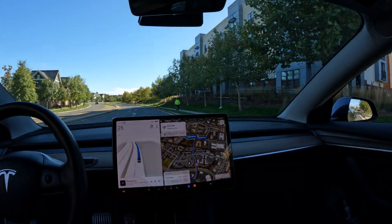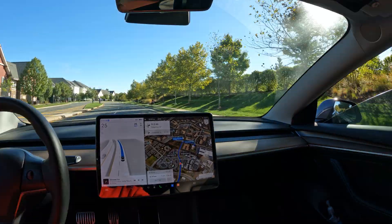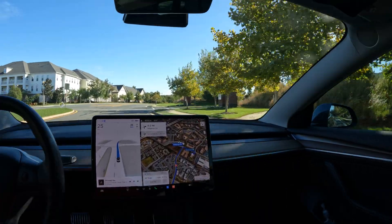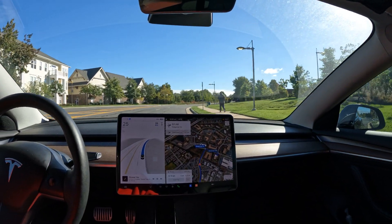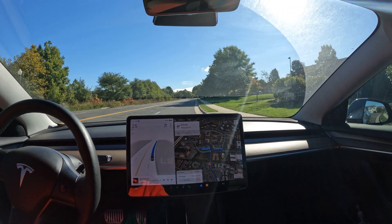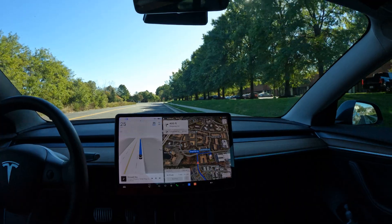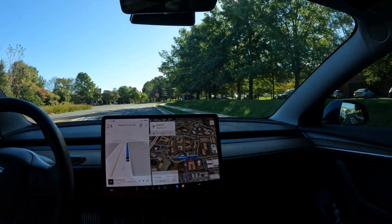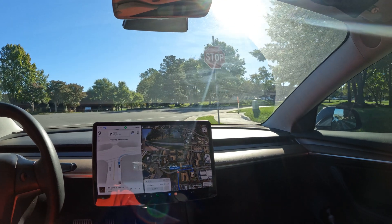Little tip for anyone using FSD: if you wear sunglasses, it won't ask you for the nudge as much. I'm not wearing sunglasses right now, but it really just depends on how you turn your face or head. If you reach for something in your passenger seat on the floor, it will ask you to nudge because it knows your eyes are not on the road. And there you go — it did ask for another nudge just a second ago. We need to make a right here.